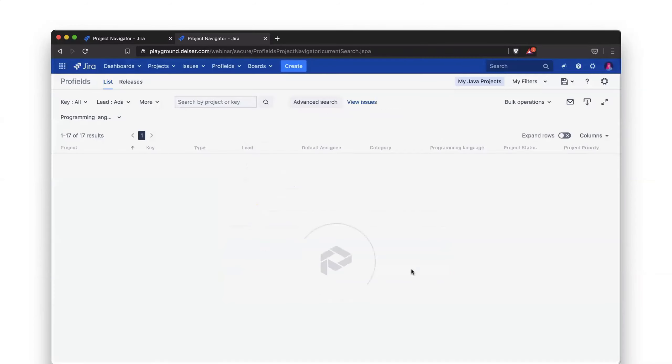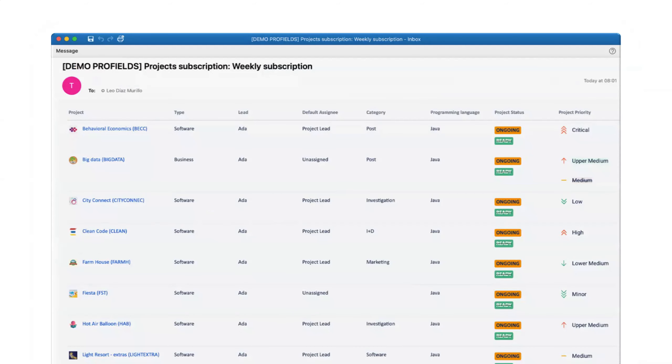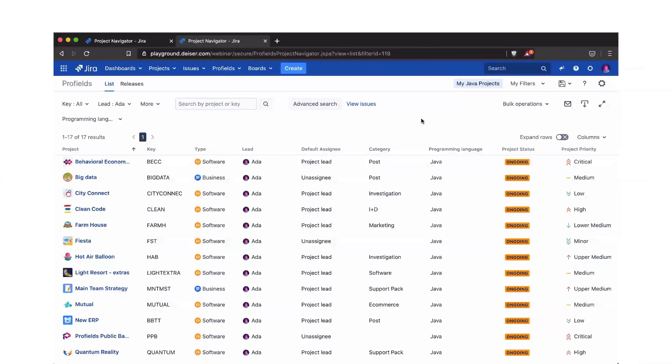Now that the changes are made, on next Monday you'll receive an email showing a list of the projects with the updated values — the past value and the new one. The bulk operation is one of the features most used and loved by users, especially JIRA admins who save a lot of time using it.